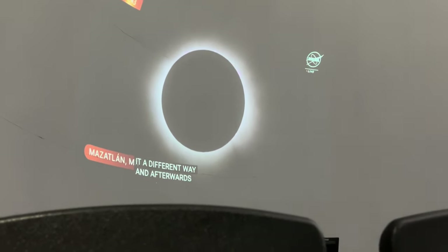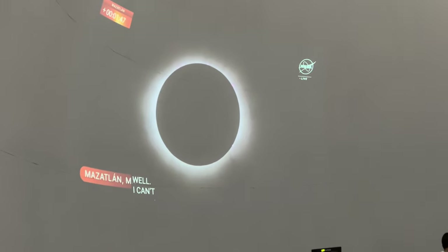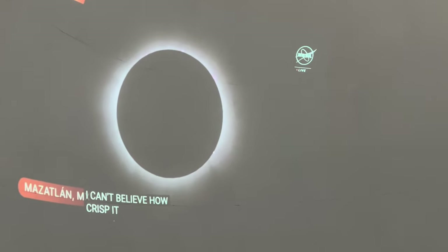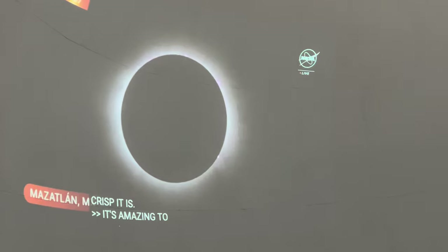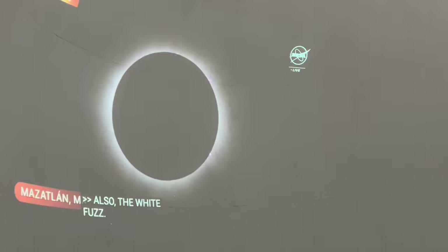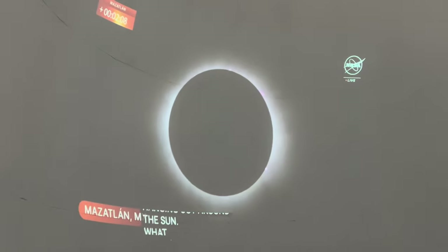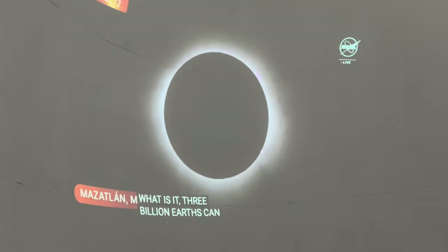I really just cannot believe how crisp it is. The view is so crisp — those filaments are just amazing that we can see them to such accuracy. And also the white fuzz — you're seeing something that's a million degrees just hanging out all around the sun. Three million Earths can fit inside there, so there's a lot of atmosphere there, just hanging out, being very warm.